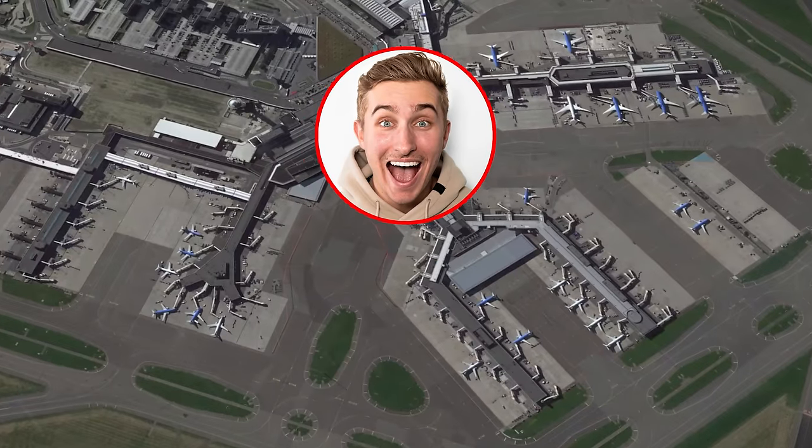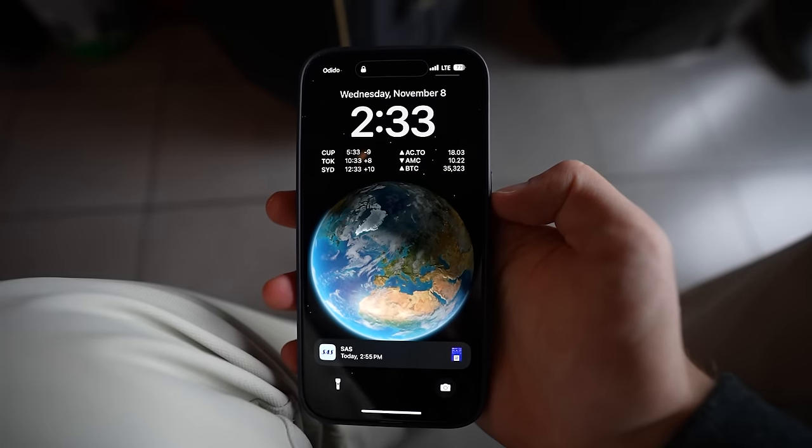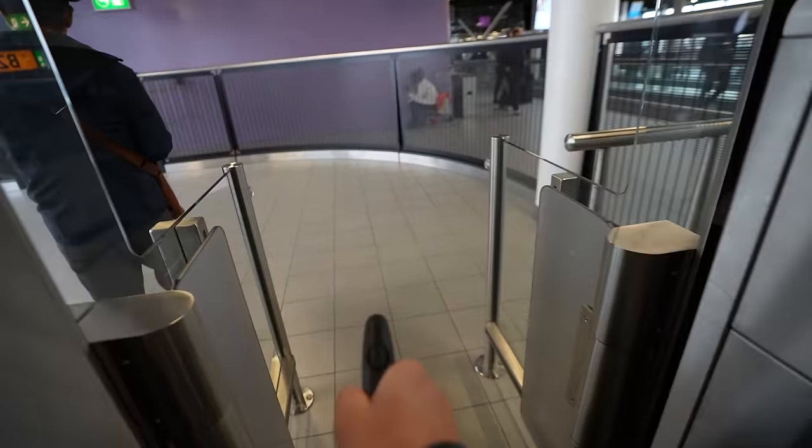After making my way through the airport, I was able to find the gate pretty easily. But even though the plane was there waiting, boarding ended up being delayed, and even when it was time to go, it was absolutely chaotic. So far, the boarding process is an absolute shitshow. Time to see what SAS is really like.